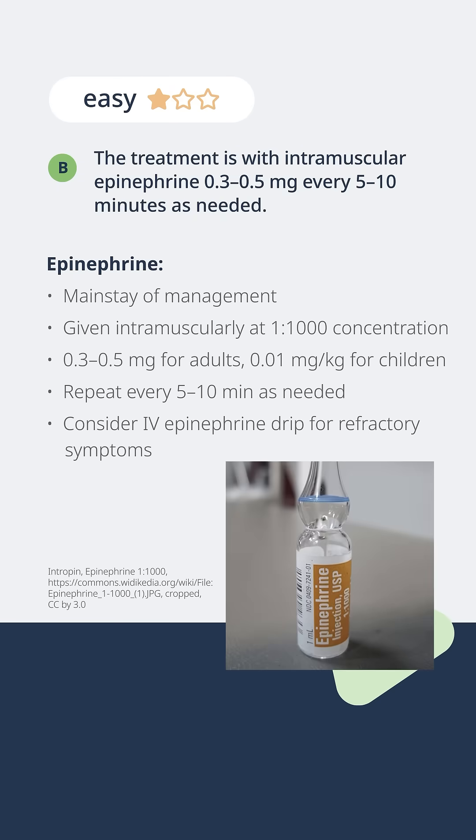As far as your medical management goes, epinephrine is absolutely the correct answer. It is the mainstay of management. And if there's only one drug that you're going to give to a patient with anaphylaxis, it should be epi.